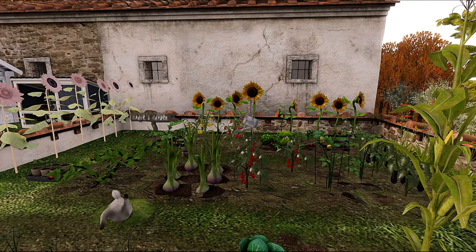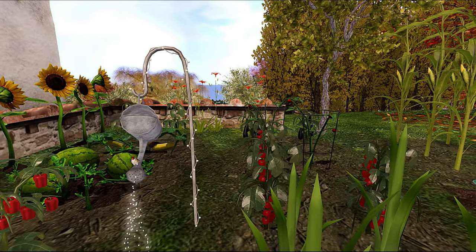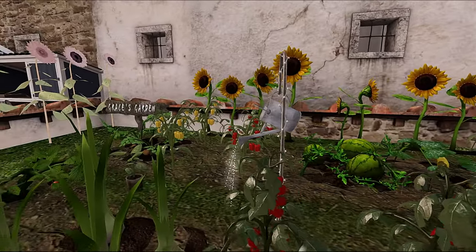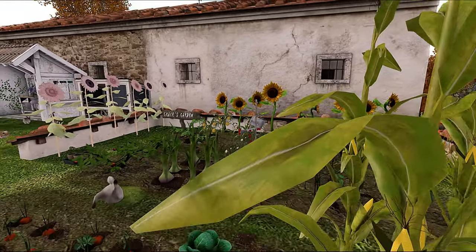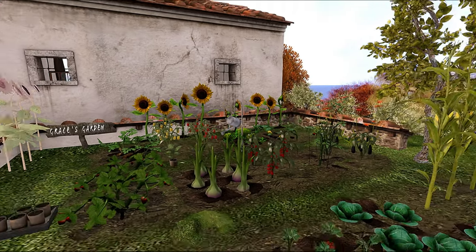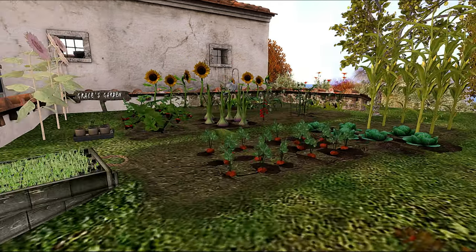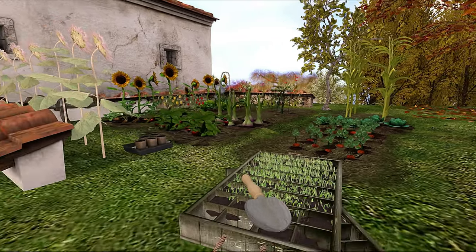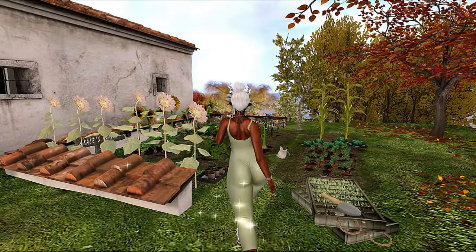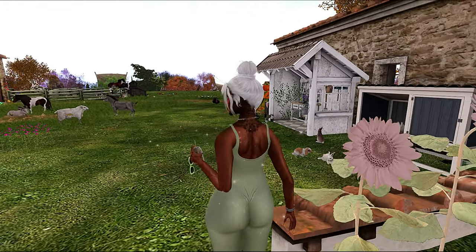Look, there goes that dog again digging into the ground. This is a really cute little vegetable bed — look at this, they got some peppers, watermelon, tomatoes. These look like radishes or onions, some lettuce, some carrots. Look at all of it, this is super cute.